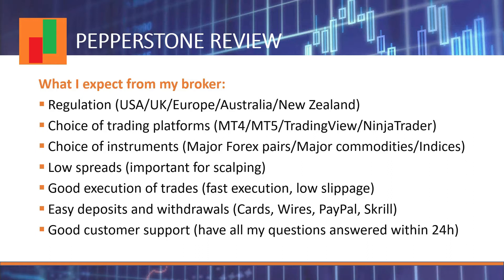Regarding the choice of instruments, we want the major Forex pairs, and we might also be interested in US indices and stocks, international indices like the FTSE and DAX, commodities like gold and oil, and for some traders cryptocurrencies as well. We also want to pay the smallest spread possible — this is important to achieve profitability. We want fast and smooth execution with no re-quotes or slippage. Finally, we want easy deposits and withdrawals with a large choice of payment options: debit cards, wires, Skrill, PayPal, with low fees and fast processing.